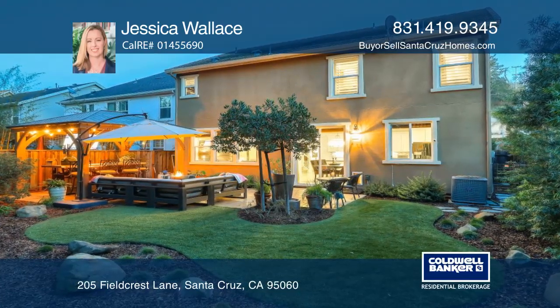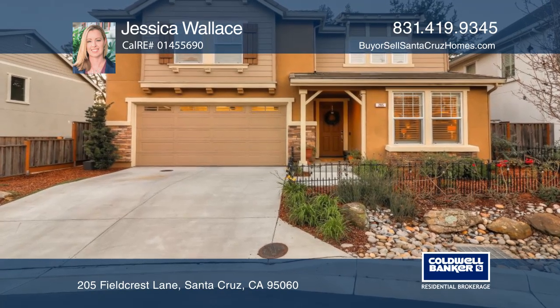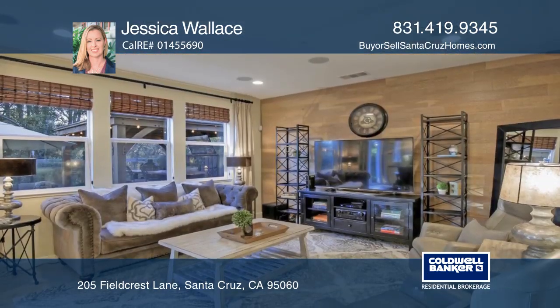This four-bedroom, three-bath home was the model built in 2012 and features many upgrades including solar power, air conditioning, travertine flooring, and more.